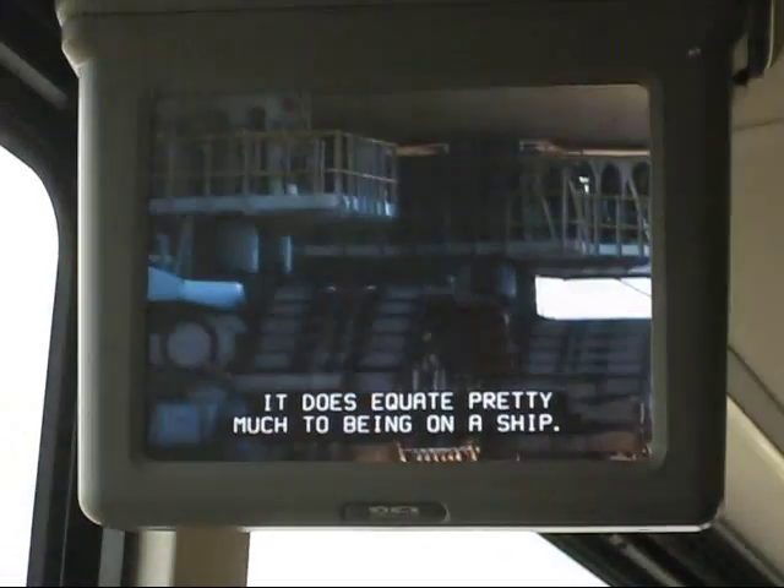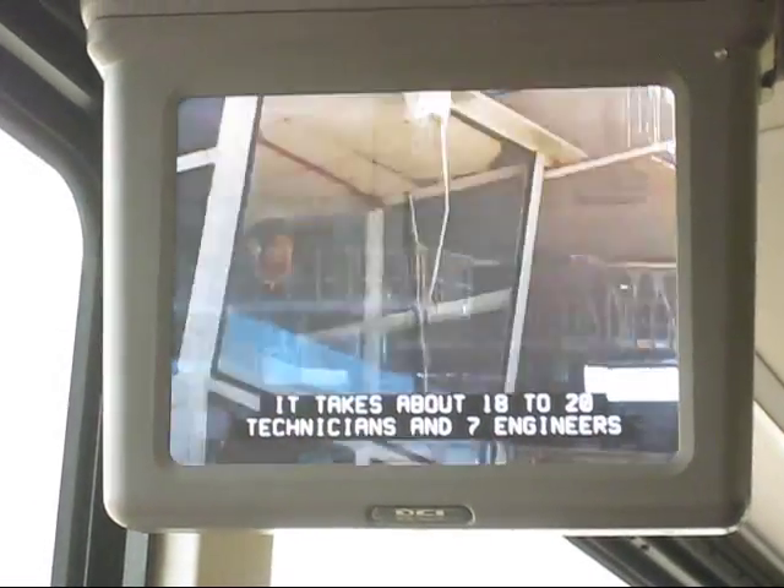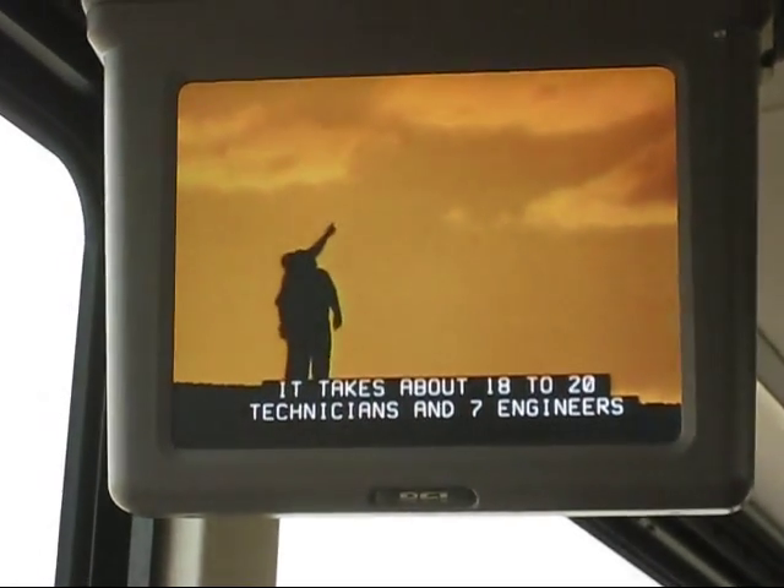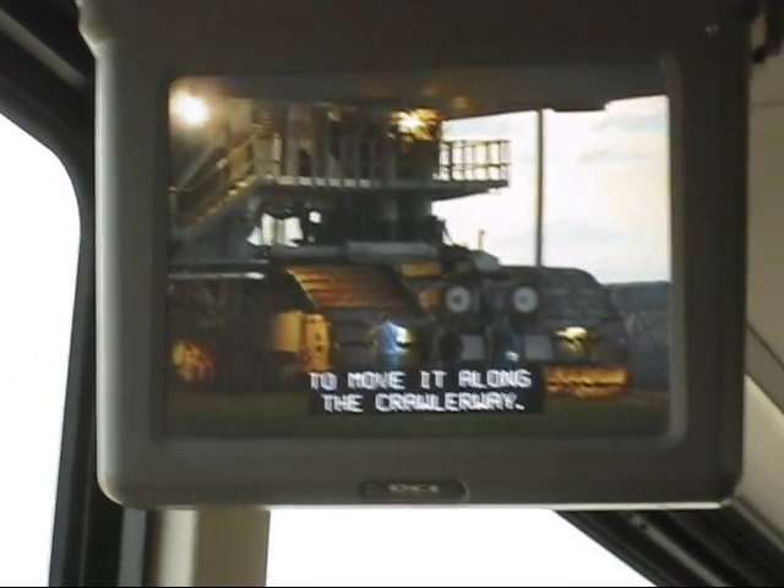It does equate pretty much just like being on a ship. It takes about 18 to 20 technicians and 7 engineers to move it along the crawlway.